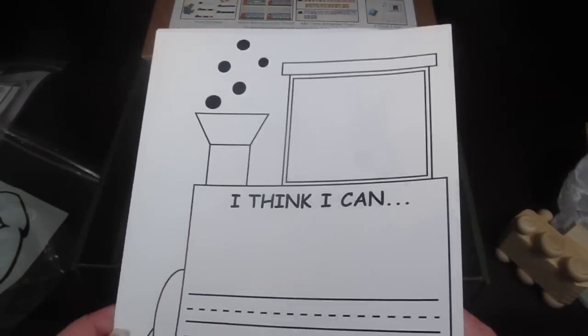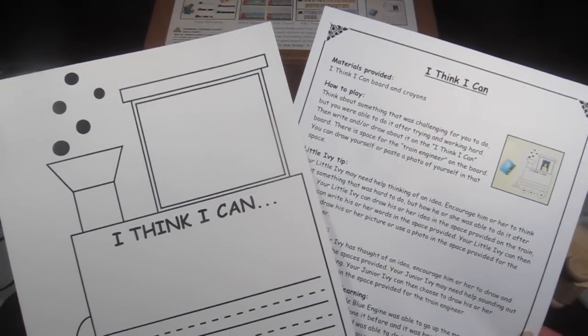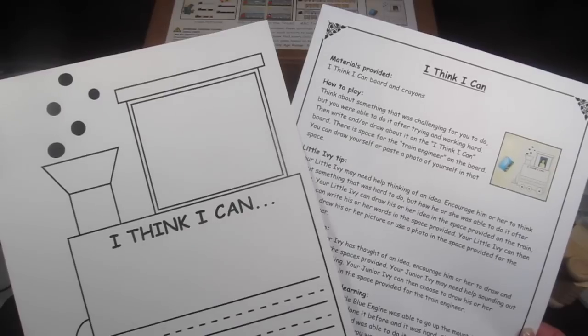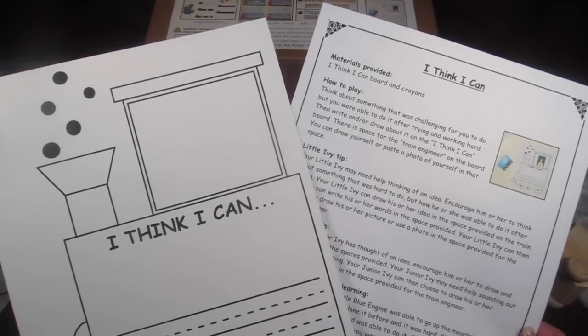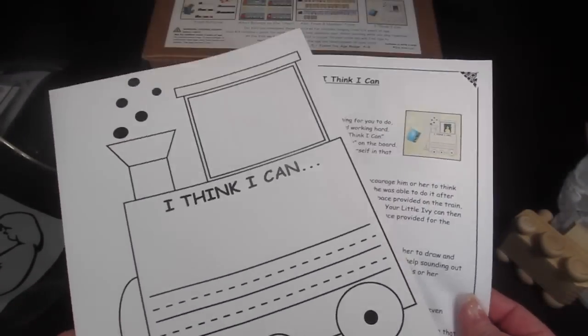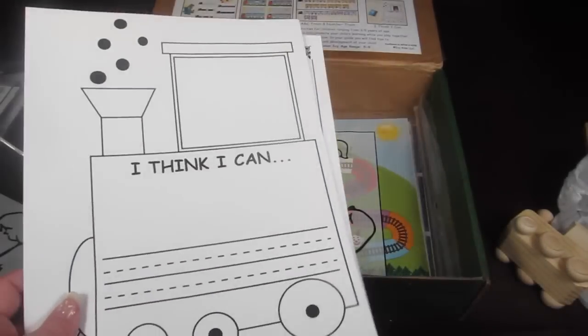This one is the 'I Think I Can' board. It says: think about something that was challenging for you to do but you were able to do after trying and working hard, then write or draw about it on the board. There's a space for the train engineer where you can draw yourself or paste a photo. Older kids can write on their own; Little Ivies will need some help and crayons.